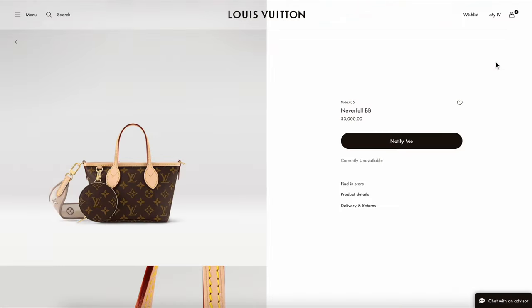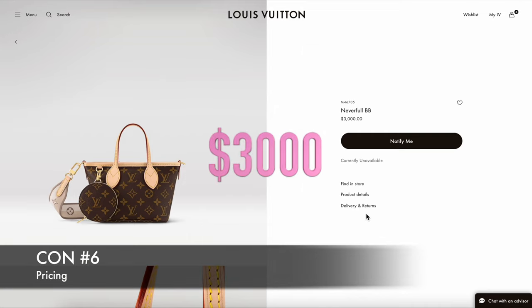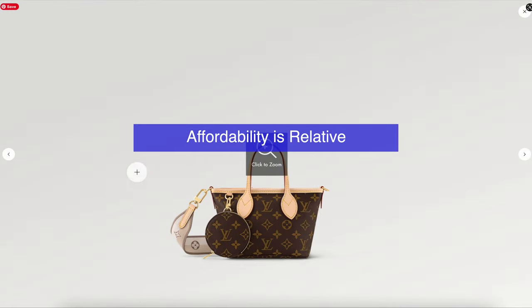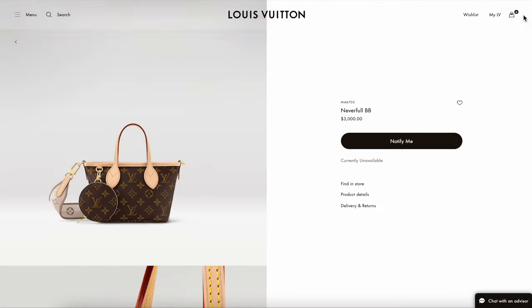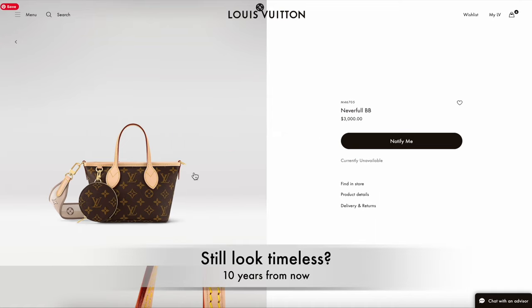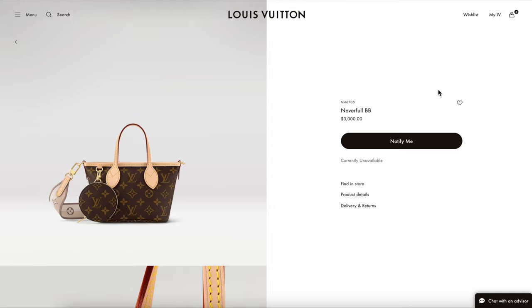Last but not least, the major con I would highlight is the pricing. It is currently priced at $3,000 Canadian — that is not a cheap price tag for a small canvas bag. I know affordability is relative, and if you're picking up a handbag from Louis Vuitton this might be considered affordable, but I feel like this is not a true classic that will look timeless in ten years' time. A Neverfull MM feels more classic, so I have a hard time justifying this price tag.